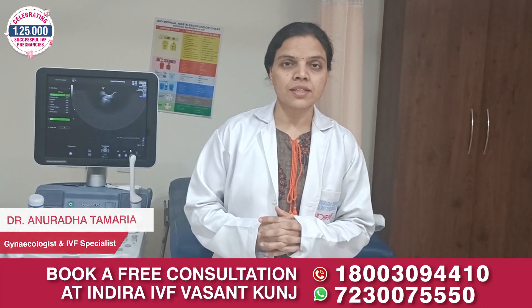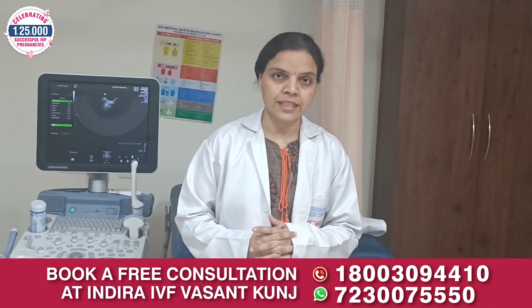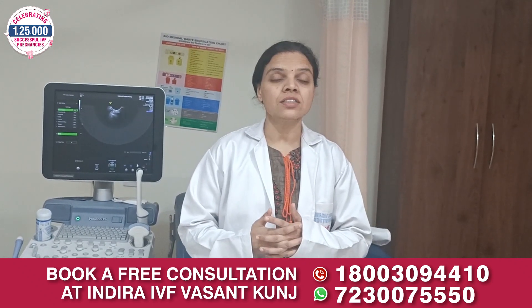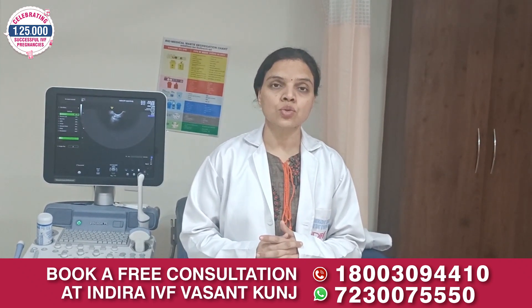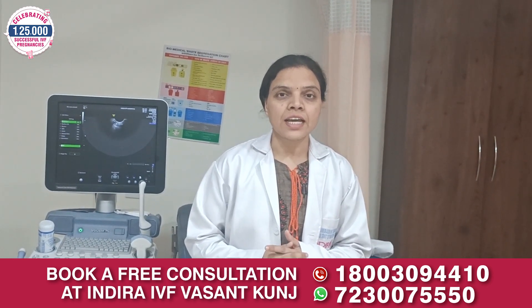Hi, I am Dr. Anradhanta Marya, Senior Consultant and IVF Specialist at Indra IVF Center. Today we will discuss one of the modern advanced technologies used during IVF, that is laser assisted hatching.